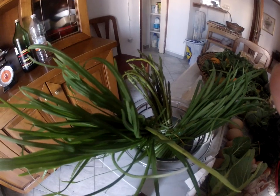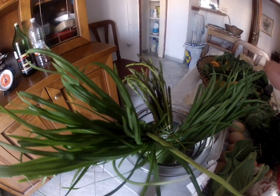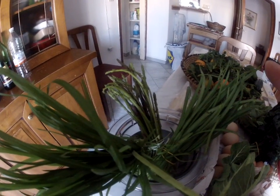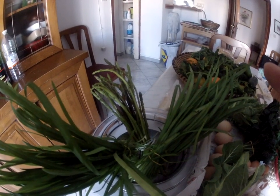Allium triquetrum produces stems which are 17–59 cm tall and are concavely triangular in cross-section. This is why it is called triquetrum.